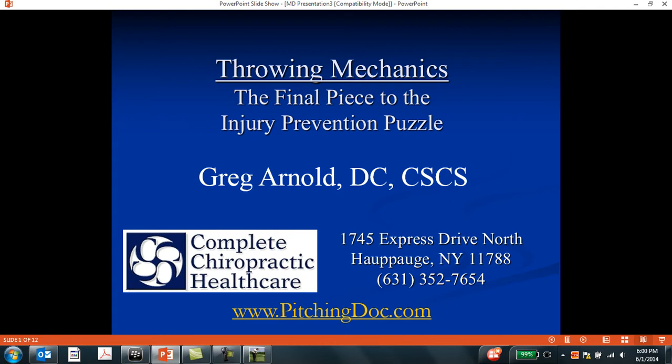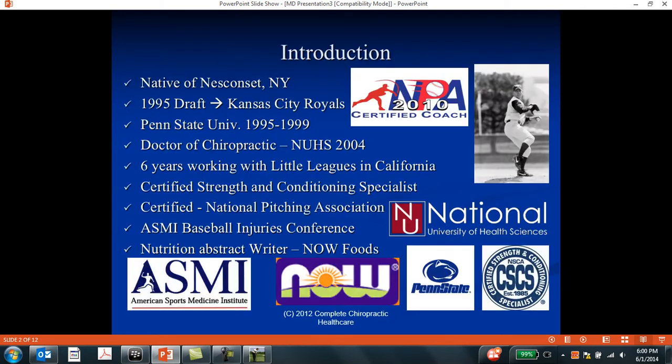A quick introduction on my background: I'm originally from Long Island, I graduated high school in 1995, I obtained a baseball scholarship to Penn State University, eventually got my doctor of chiropractic degree in 2004, practiced for seven years in California, six of those years working with little leagues, certified as a strength and conditioning coach by the National Strength and Conditioning Association, certified by the National Pitching Association since 2004, and I frequently attend the ASMI Injuries Conference in Alabama, and also write nutrition articles for a nutrition company.